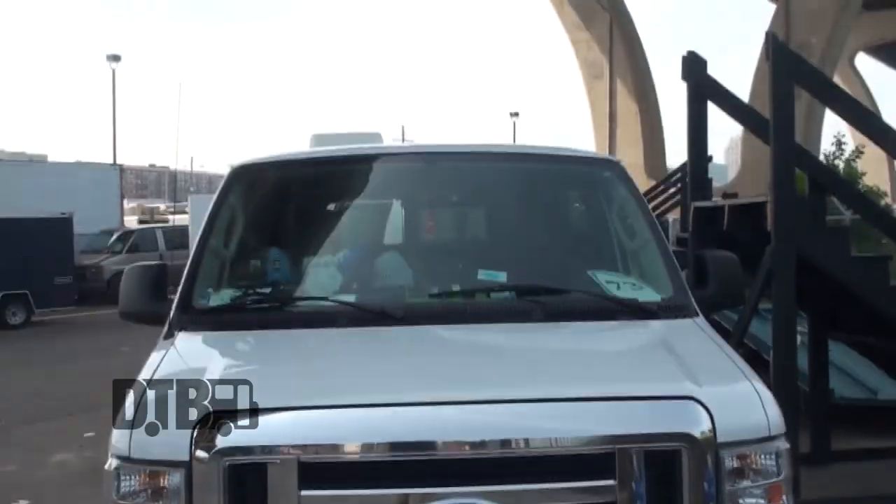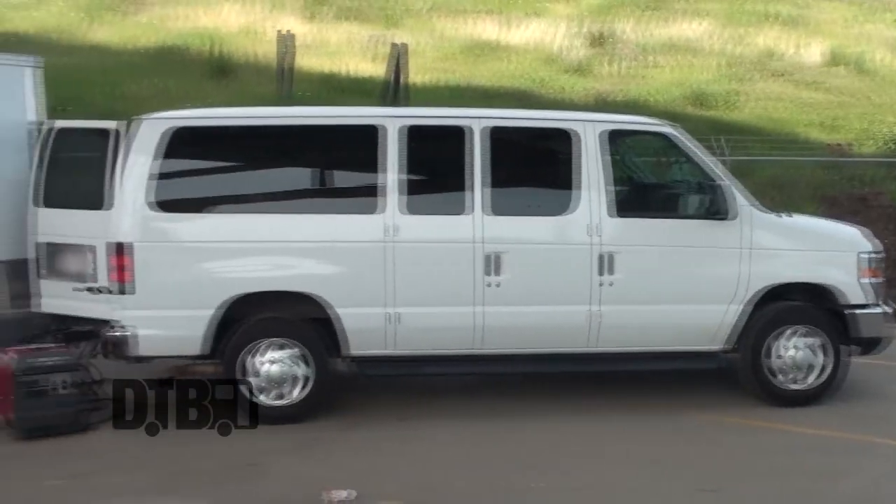Hey, what's up? Steven Jurczak here and this is my E350 40 kind of line van, number 73. Let's show you around.